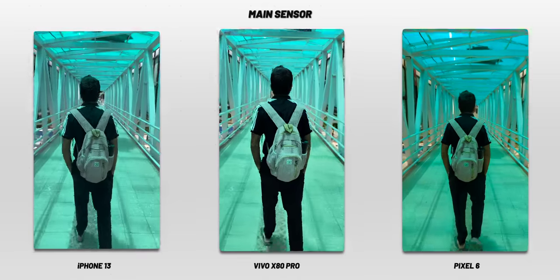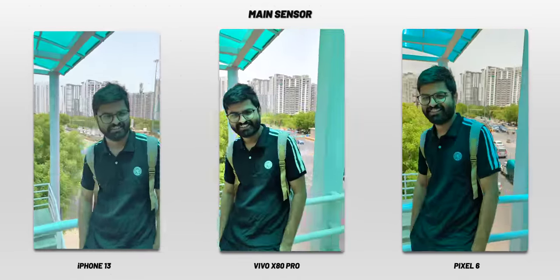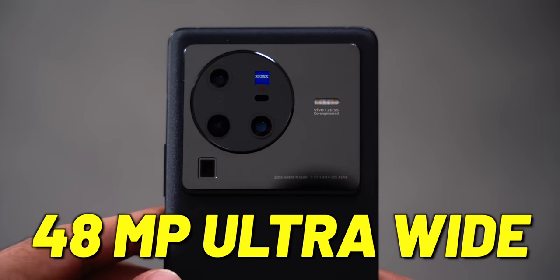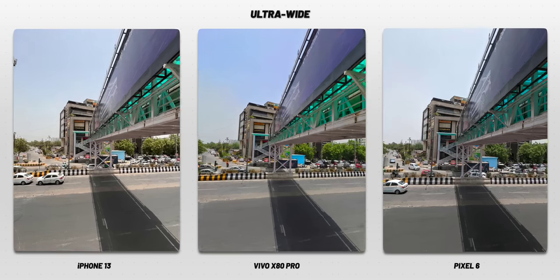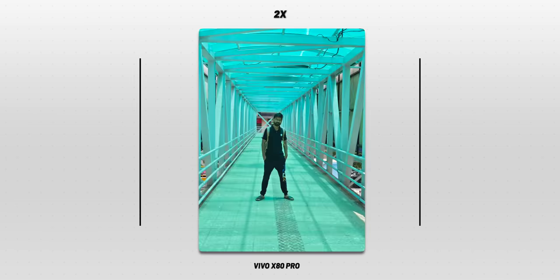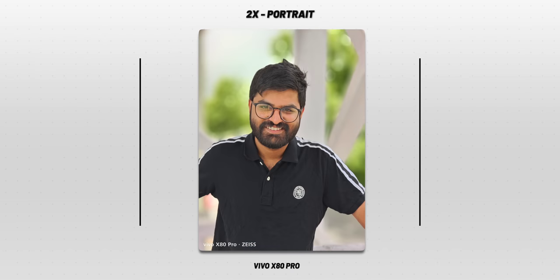All three phones can do 4K 60fps on the main sensor, and all have OIS. The iPhone shines for video — the HDR is maintained throughout. Vivo X80 Pro has a 48MP ultra-wide-angle camera, while Pixel 6 and iPhone 13 have 12MP ultra-wide cameras, but the ultra-wide-angle photos are more or less the same in sharpness. One advantage Vivo X80 Pro has is four cameras: ultra-wide, 1x, 2x, and 5x. The 2x portrait camera also has a gimbal, and it takes really good portrait photos.